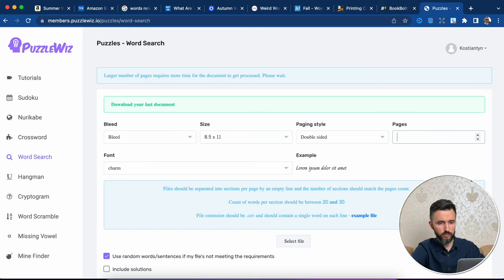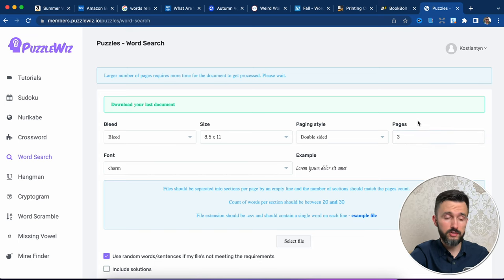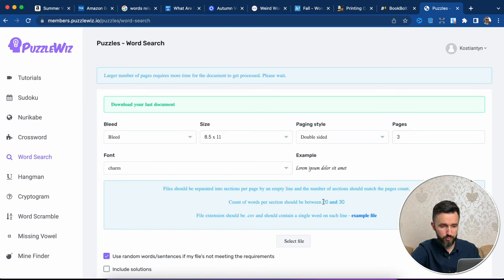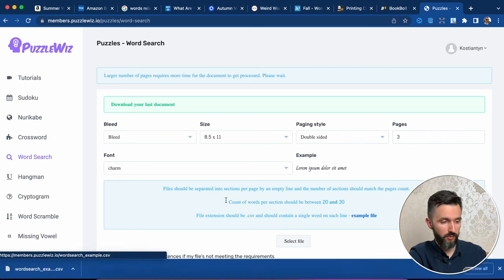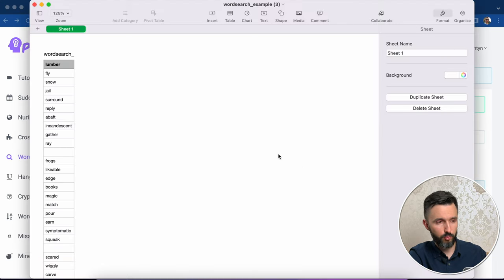Paging style — let's be double-sided. In our case we have a few dozen words, so let's choose three pages. There is a useful option: 'Use random word sentences if my files are not meeting the requirements.' As you can see, we need to use between 20 and 30 words per page. So if we don't have enough words, this service will use random words for our book. There is an example file we can download to understand what kind of file we need to create — it's a CSV file.